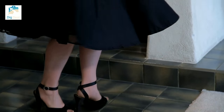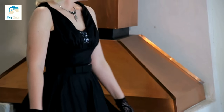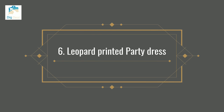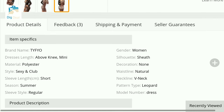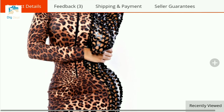We have got something unique for you — this is a leopard-printed mini skirt made up of luster. Again a summer wear, it is a party dress, a long-sleeve piece that has a different pattern on its left side that gives extra flair to its overall look. It has a zip at the front.